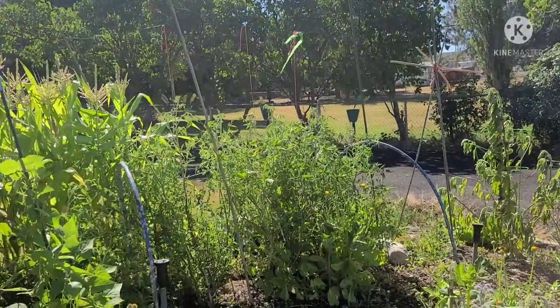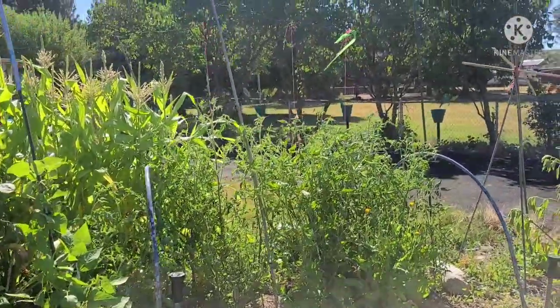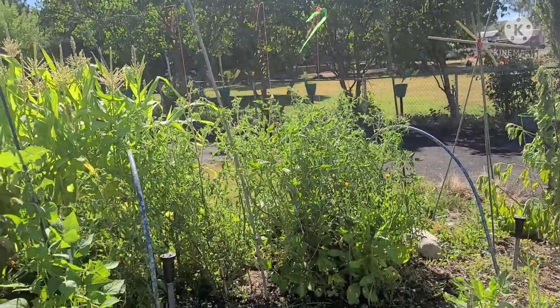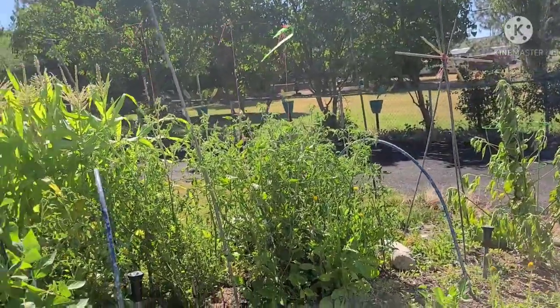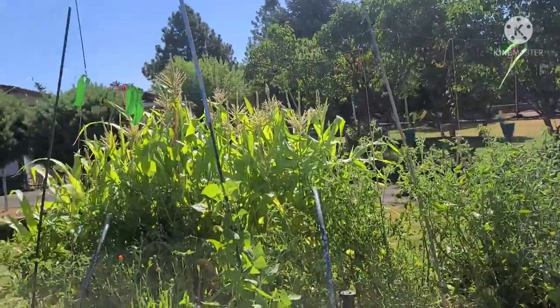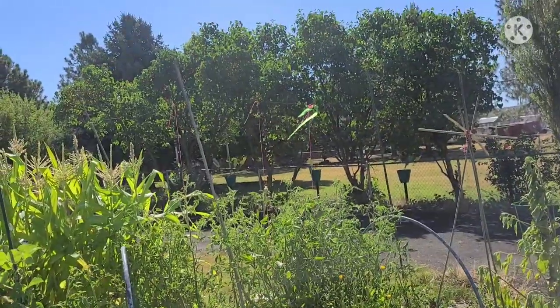So my tomatoes — I don't know, I think it's the hot weather. Fairly good looking plants, but the leaves are kind of small this year for some reason. Only that one plant that I'm aware of actually has any tomatoes on it. Several of them have had blooms, but like I said, it's been really hot.